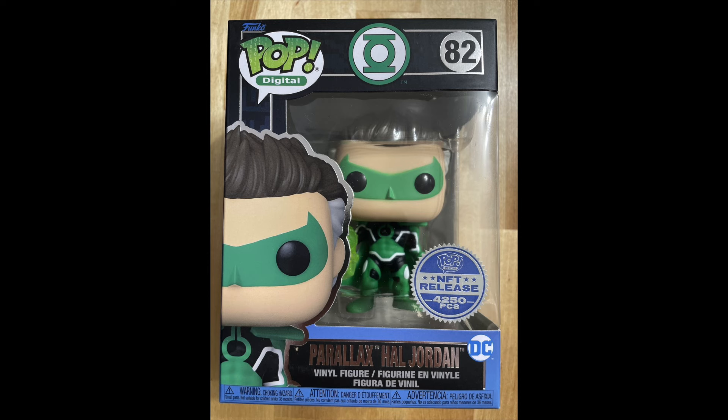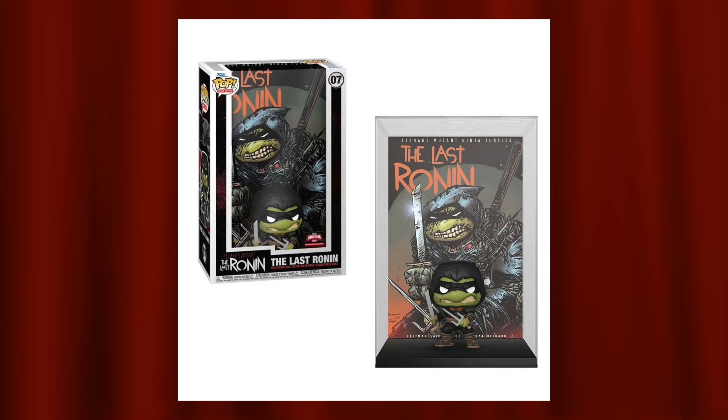Next up is the Red Lantern Hal Jordan for the DC Comics lineup — a pretty decent pop. We've had a couple of Hal Jordan pops but not in the Red Lantern form. I like the obscurity, and it makes sense thematically since Target Con seems to be focusing on red pops to match the Target logo, similar to how Emerald City Comic-Con used to do green pops.